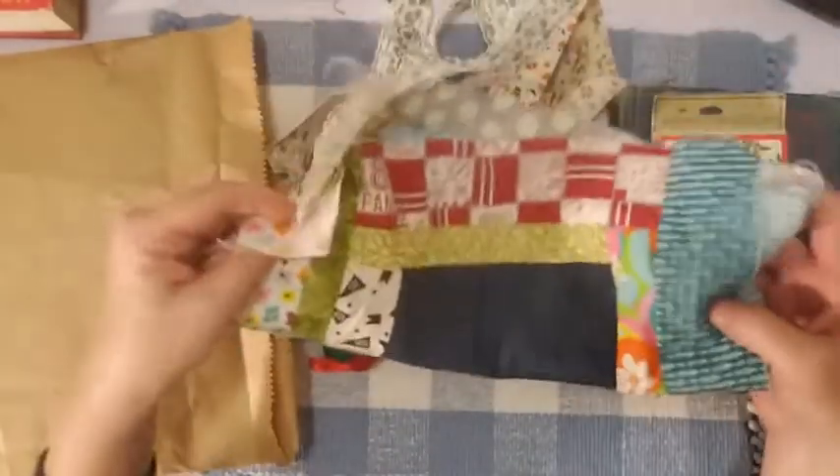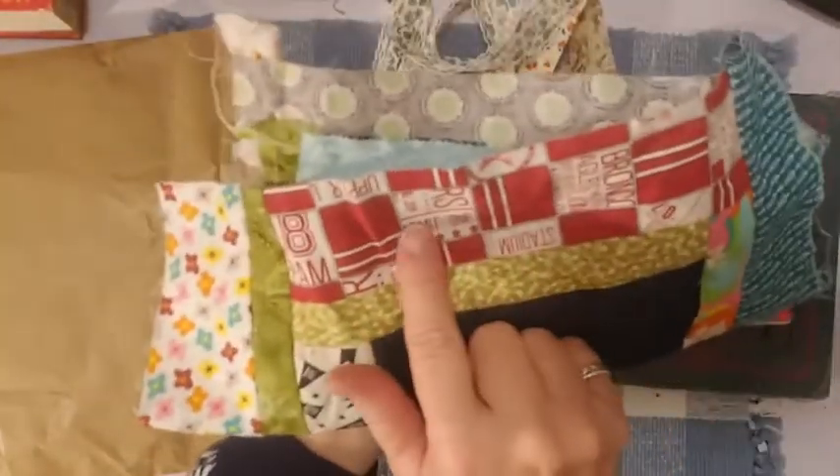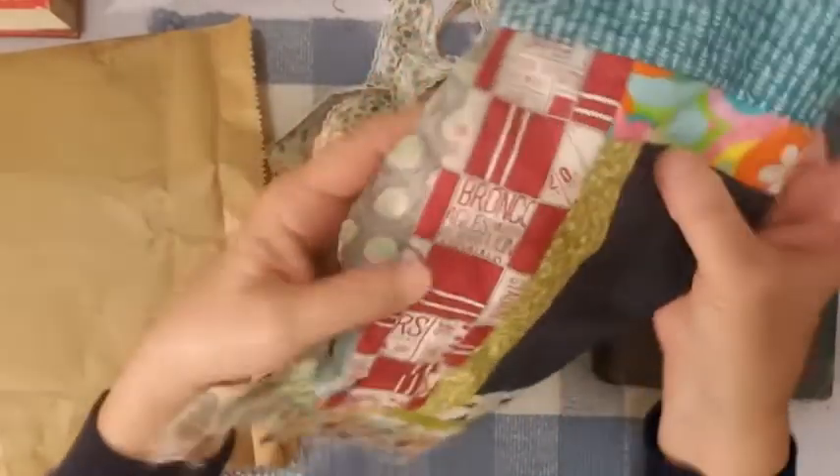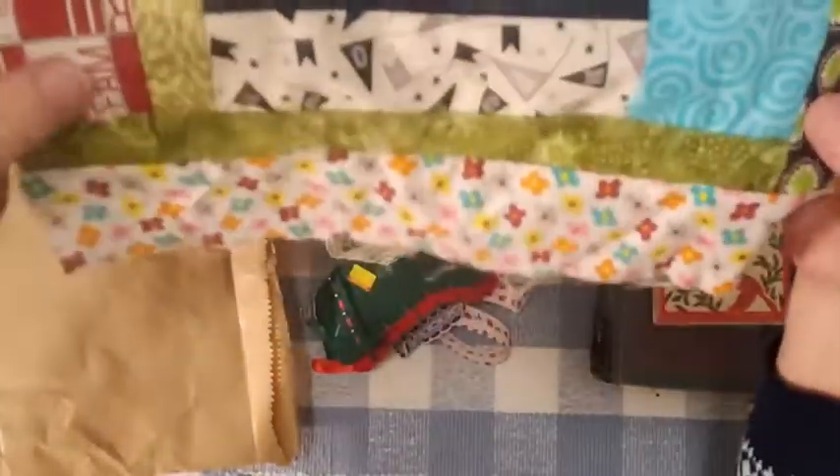Really cute — look at this piece right here. 'Admit 1' — it's like a little sports thing, says Eagles, but I like the colors. All these little pieces are really neat. Here's the back — somebody was making a quilt square. So awesome.